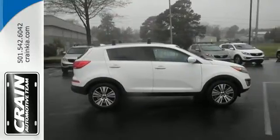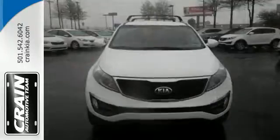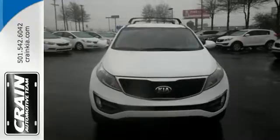Slip into the pleasing and uniquely designed interior with a convenient keyless entry, multi-function steering wheel, an active eco-system, and under-rear cargo floor storage.